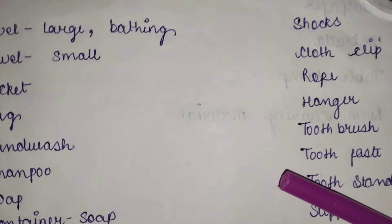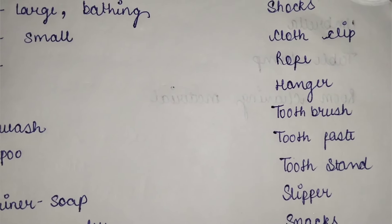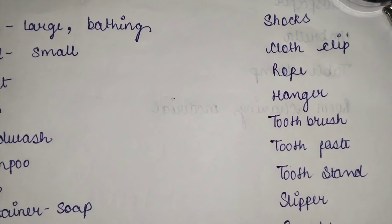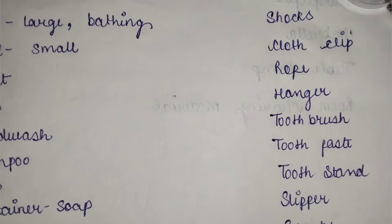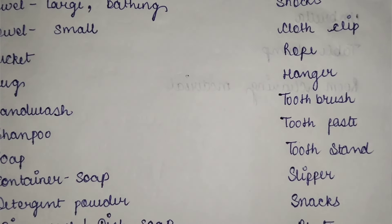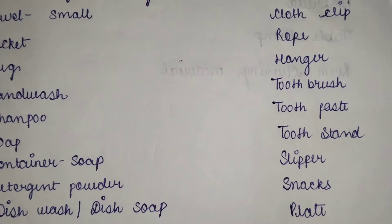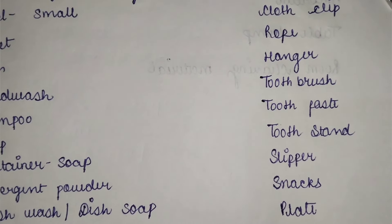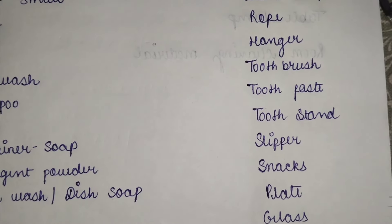You should have socks — keep at least 3 pairs. Next, clothes clips are needed because you will need to hang clothes to dry. Also keep a rope for drying clothes wherever you are staying. Keep hangers — if you put clothes on hangers they won't get creased. You should also have a toothbrush and toothpaste.